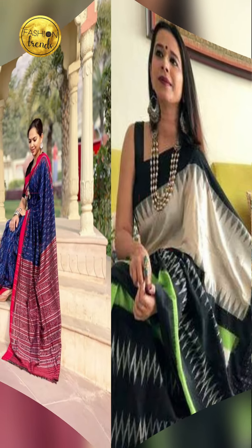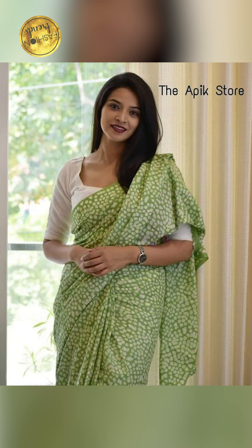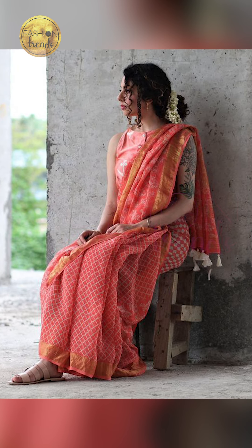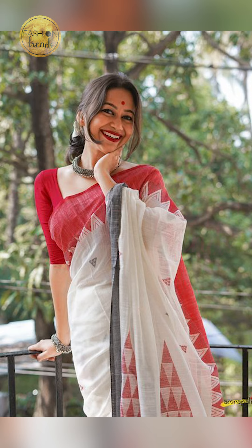...amazing cotton sari styling ideas. Today we are going to be talking about what to wear with these cotton saris, the amazing and beautiful designs and colors to complement your cotton sari, and the ways of styling it. Let's jump into this awesome video, but first remember to like and subscribe to our channel.